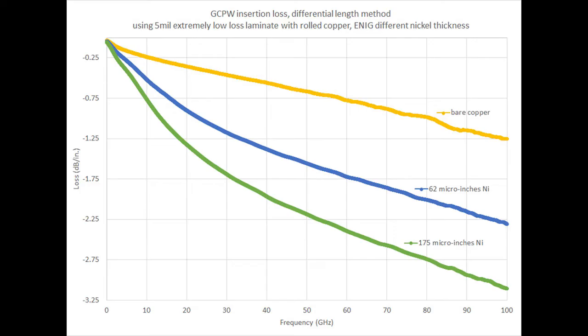Looking at the same comparison but using a grounded coplanar waveguide test vehicle, you can see a much bigger difference between bare copper and the thin/thick nickel circuits. Note that the Y-axis scale is different — the previous microstrip slide ranged from 0 to 2.5 dB per inch, while this grounded coplanar waveguide scale goes from 0 to 3.25 dB per inch. In general, the grounded coplanar waveguide has more losses due to ENIG application. The microstrip difference between thin and thick nickel at 60 GHz was 0.2 dB per inch, while the grounded coplanar waveguide shows 0.6 dB per inch — about three times the difference for the same material but a different design.